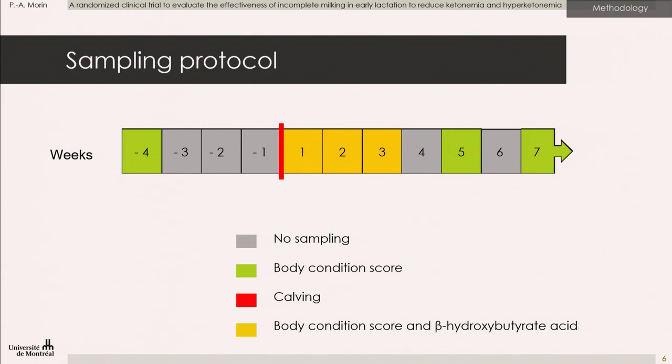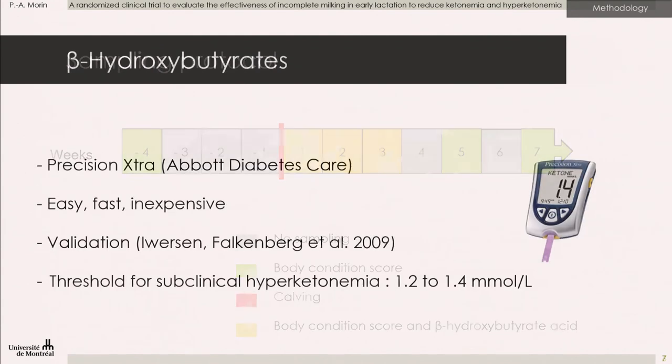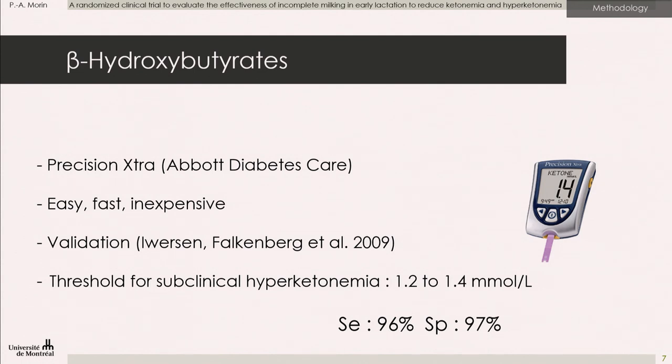The red line refers to the calving date. All animals had three BHBA measures and six body condition score measures. The device used to measure BHBA is the Precision Extra. It is easy, fast, and inexpensive. It is already validated, and we used the threshold found in the literature for hyperketonemia. Subclinical ketosis is 1.2 to 1.4 millimole per liter. With this device, the specificity and sensitivity were higher at 1.4 millimole per liter, so that is the threshold we used to determine if a cow was hyperketonemic.